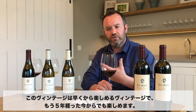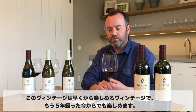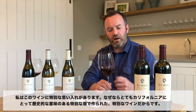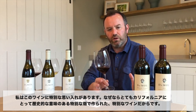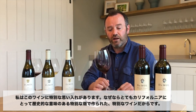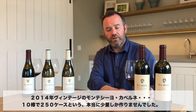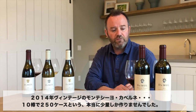As a style and as a vintage, 2014 is one to enjoy early — the wine is now five years old and I think you can enjoy it now. Absolutely beautiful. I absolutely love this wine. It has a romantic association for me because it's such a special, unique, and historical place for Californian Cabernet. That's the 2014 Montesillo. Very special wine. I think we made 10 barrels of this — 250 cases. Very small production.